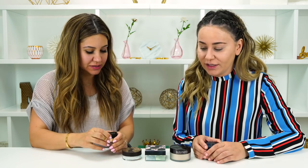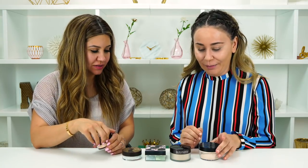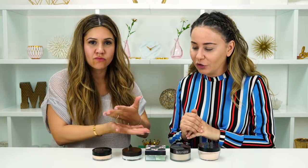Hey guys, hi everyone. Today's video is a special request by one of you — and actually every video is really a special request by one of you. One of you messaged us and said please do a translucent powder video, and that's exactly what we're going to do.